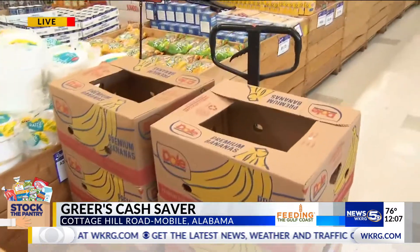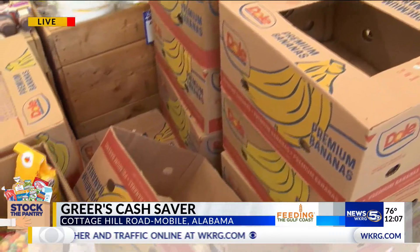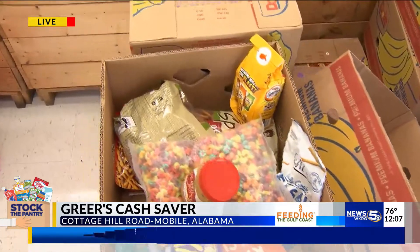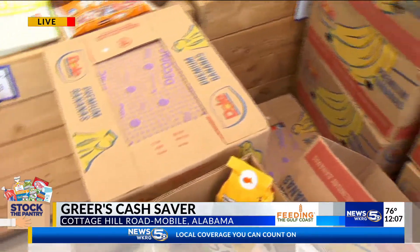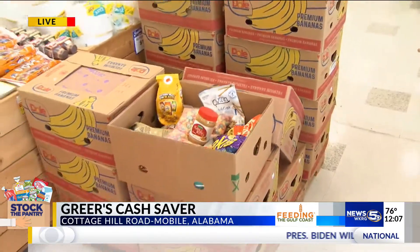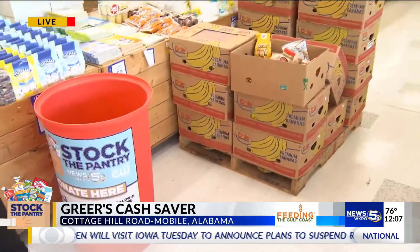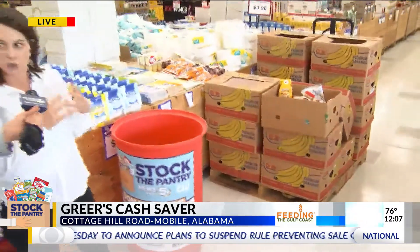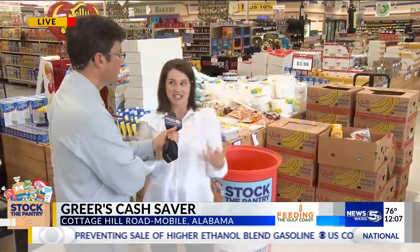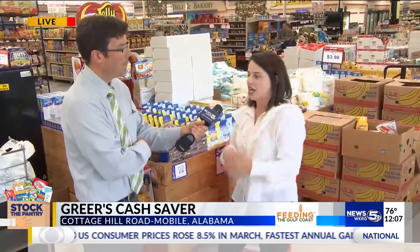Anything non-perishable for sure. We don't want anything that is going to spoil quickly, because Feeding the Gulf Coast is gathering everything up and distributing it. We're collecting until May 1st, so you still have a couple of weeks. Things like snacks, peanut butters, jellies — anything non-perishable. A lot of parents work, so for those older kids, things they can pop in the microwave, whether it be mac and cheese or, the favorite at our house, mini raviolis. Anything that's not going to go bad.